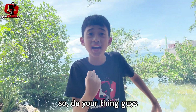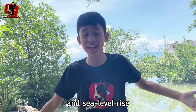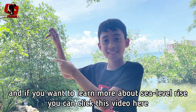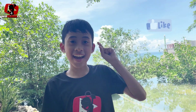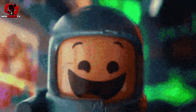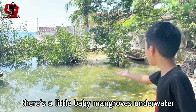So do your thing, guys! Protect mangroves and join mangrove protecting groups! You also have to stop climate change and sea level rise! And if you want to learn more about sea level rise, you can click this video here. Hey, look guys — there's a little baby mangrove underwater! And look — a mudskipper fish!